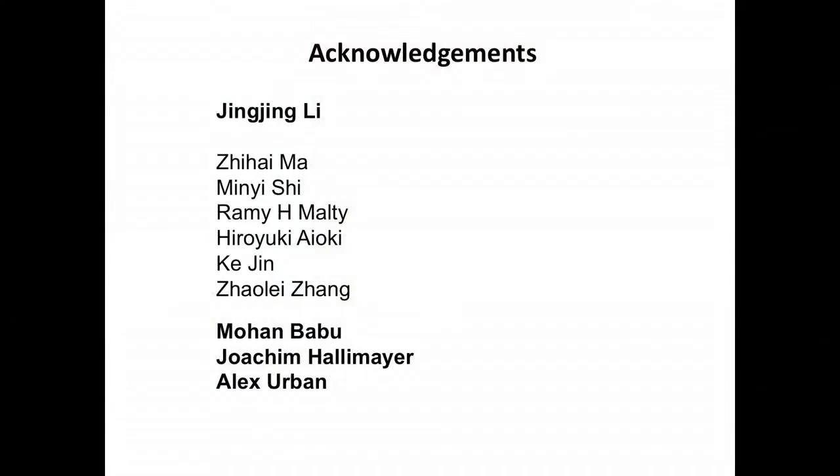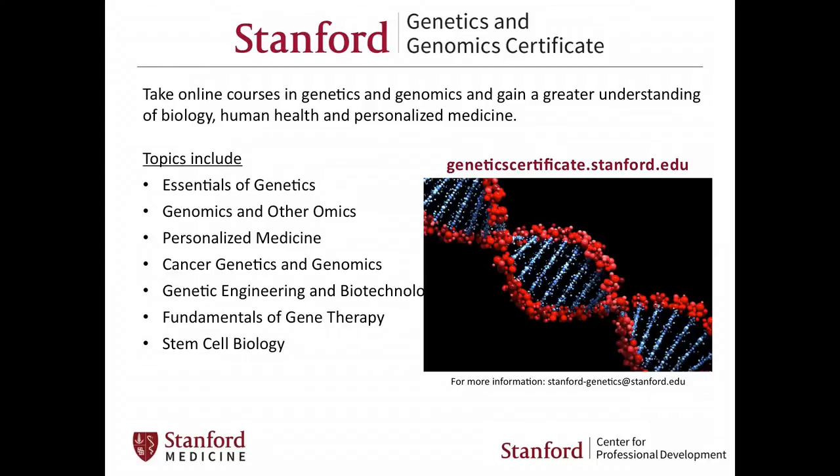These are the people in my lab who did the work. Jingjing Li is the lead, but we had help from many other folks — especially Joachim Hallmayer and Alex Urban. Our department has also just launched a new course in genetics and genomics covering fundamentals of genetics, personalized medicine, cancer genomics, and biotechnology — meant for people very interested in this general area.